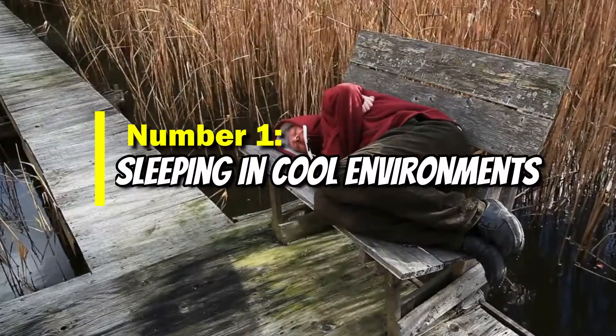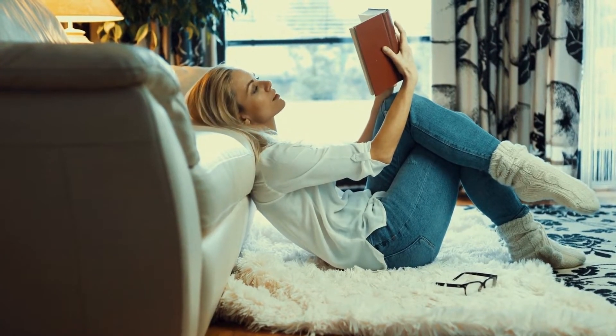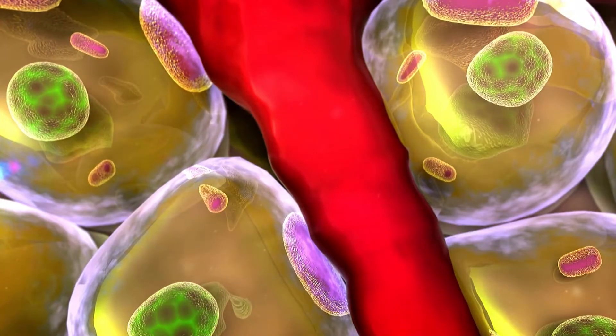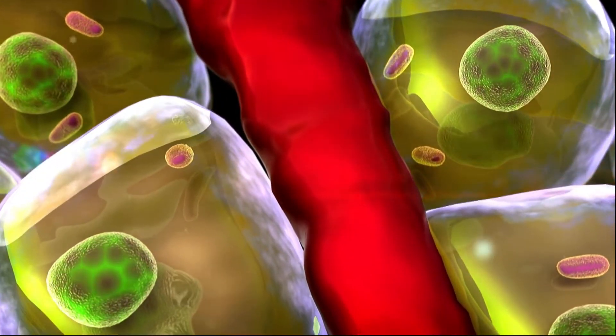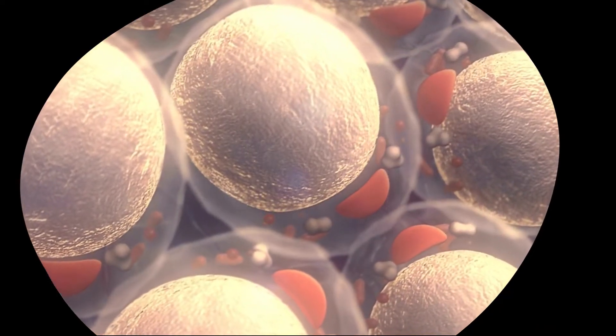Number one: sleeping in cool environments. Studies have found that sleeping in colder rooms will improve your stores of brown fat. This type of body fat is activated when you get cold — brown fat burns calories to generate heat. That's why it has been referred to as a good fat. Brown fat has also been used to treat obesity and diabetes.